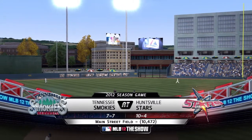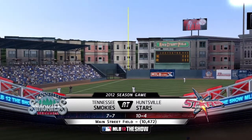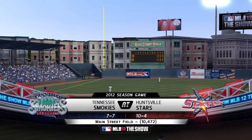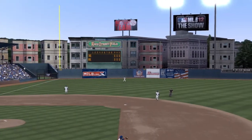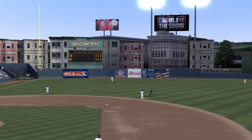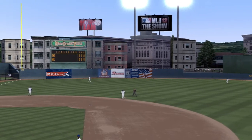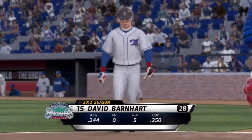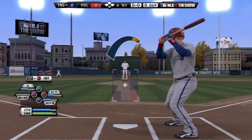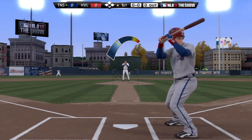The Huntsville Stars — I don't remember what league that is off the top of my head. People will be asking about the pitching style. I don't remember what generic style it is, but it was Mark Prior's pitching style, and it's probably the one that most looks like my own personal pitching style, so I go with it.